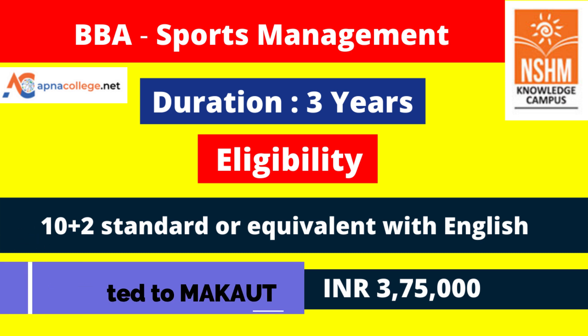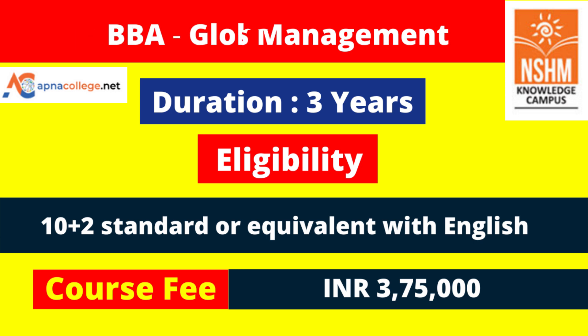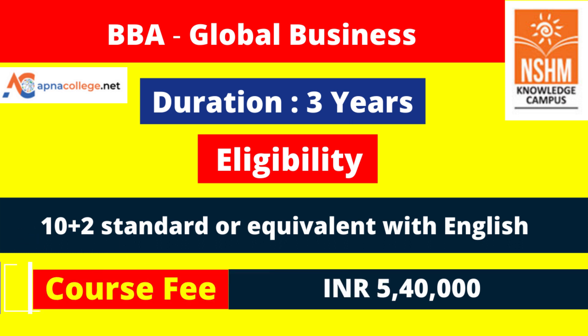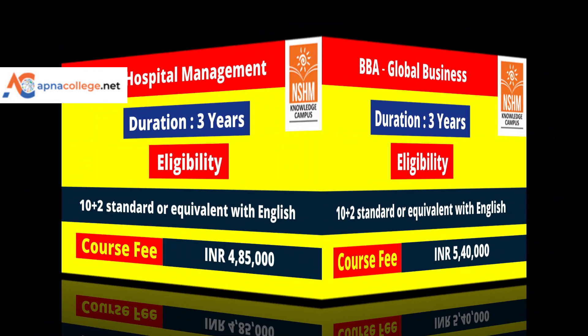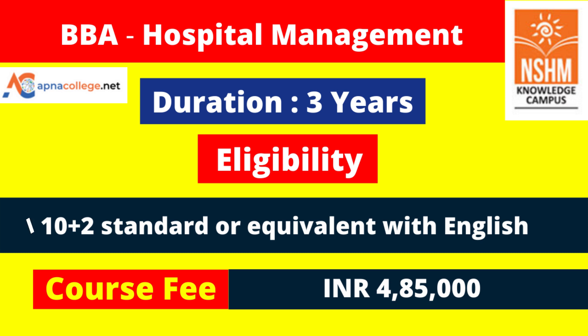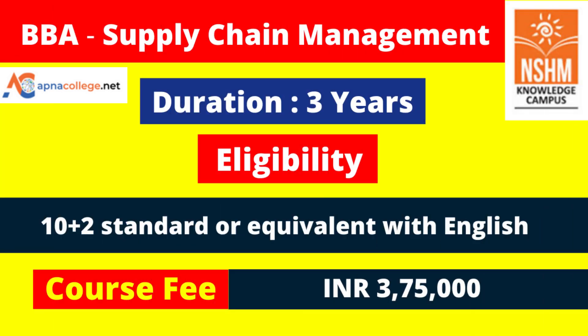BBA Sports Management is a three-year program under Maulana Abul Kalam Azad University of Technology, with a course fee of 3 lakh 75,000. BBA Global Business is a three-year program under MAKAUT at NSHM Kolkata campus, with a course fee of 5 lakh 40,000. BBA Hospital Management is also taught at NSHM Kolkata campus under MAKAUT, with a course fee of 4 lakh 85,000 for three years. BBA Supply Chain Management is also a three-year program under MAKAUT with a course fee of 3 lakh 75,000.